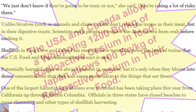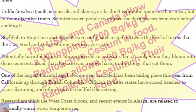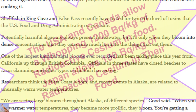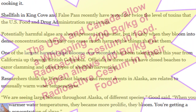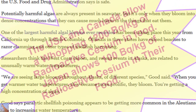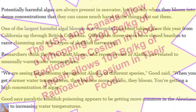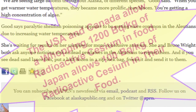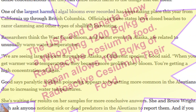Shellfish in King Cove and False Pass recently tested at twice the toxin level the FDA considers safe. Potentially harmful algae are always present in seawater, but it's only when they bloom into dense concentrations that they can cause harm. One of the largest harmful algal blooms ever recorded has been occurring this year from California up through British Columbia, with officials in three states closing beaches to razor clamming and other shellfish harvesting. Researchers link both the West Coast bloom and recent Alaska events to unusually warm water temperatures. Good says paralytic shellfish poisoning appears to be getting more common in the Aleutians due to increasing water temperatures, and is waiting for more conclusive lab results. Reporting from Unalaska, this is John Ryan for KUCB.